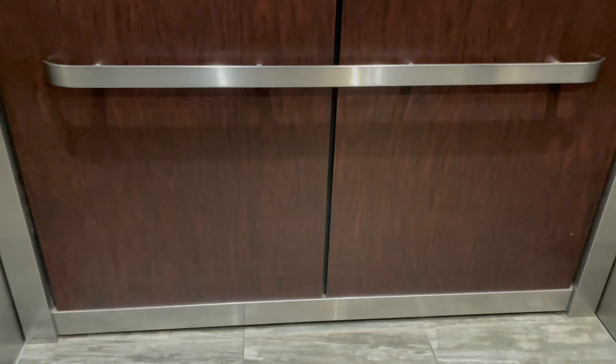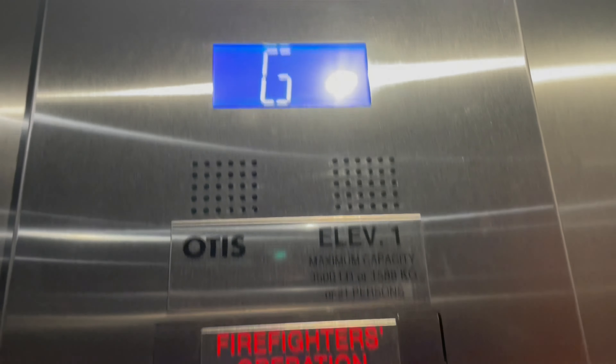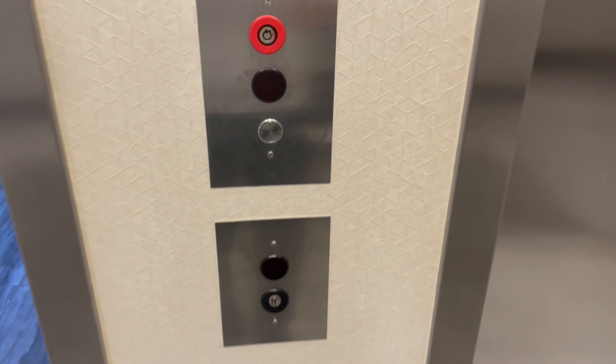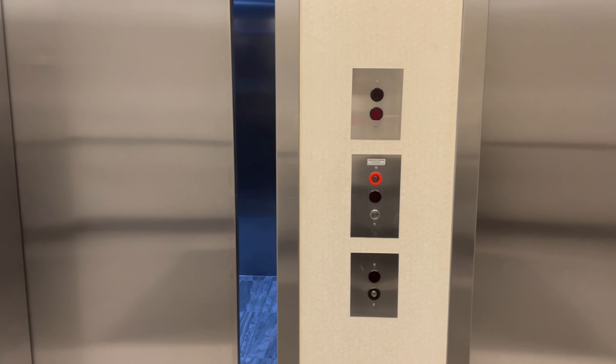Nice cabs. To be honest, these are nicer than them. Yeah, this is weird — look at these. Wow. So good. I like those cabs more than them, that's weird.